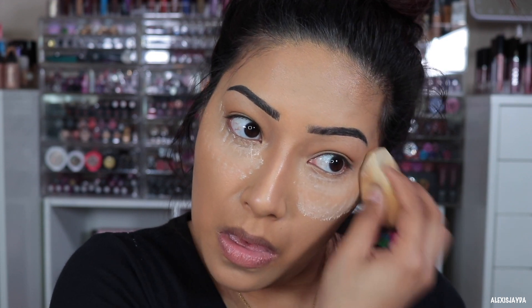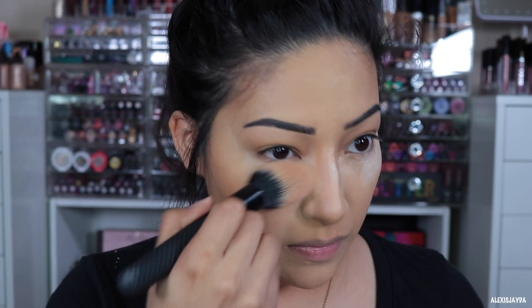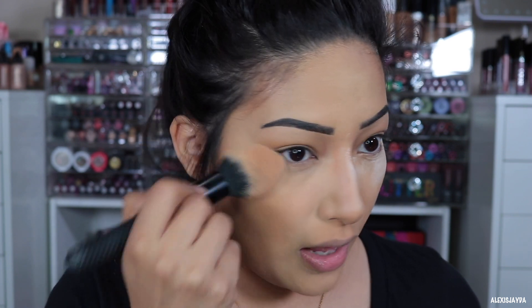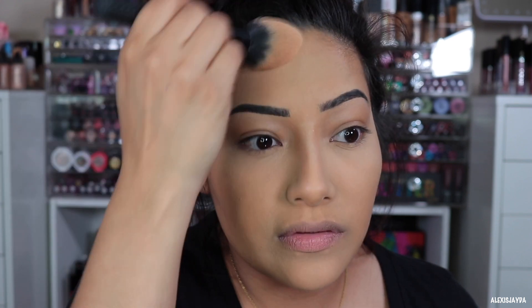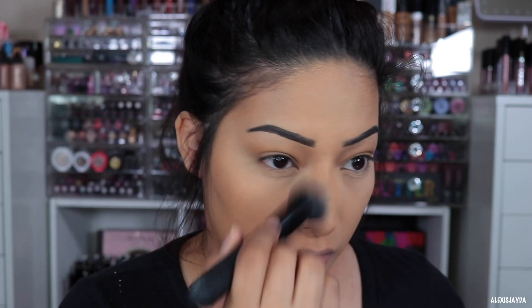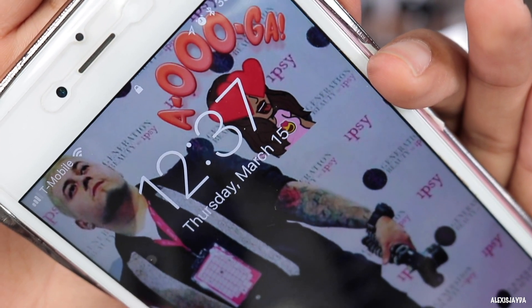Now I'm going to set with some powder. Okay, since that has been baking for a little bit I'm just going to lightly pat that in and kind of swipe it. I'm really liking how this foundation is looking — it's really nice.